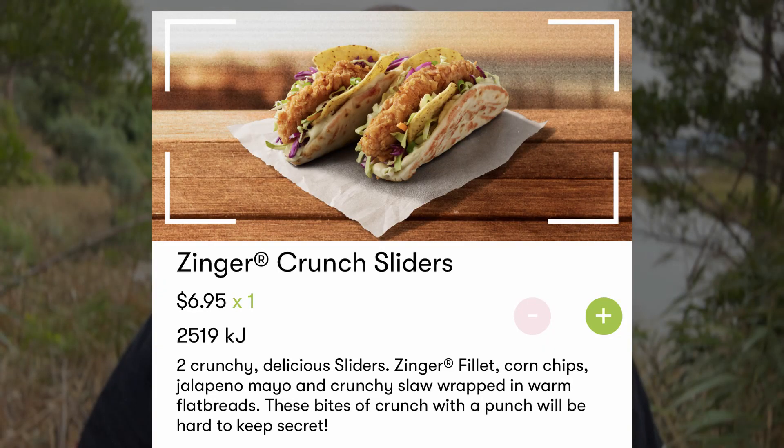G'day all, Tasdaz here again, welcome to my latest video, thanks for stopping by. So I'm down at Austin's Ferry because today KFC have re-released their bacon lovers burger, but finally they've brought something new out on the secret menu — the Zinger Crunchy Sliders. They've also brought back their two dollar sliders.